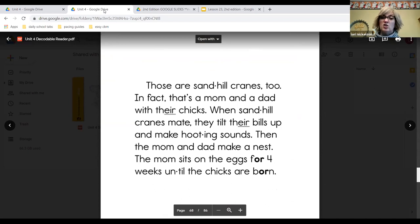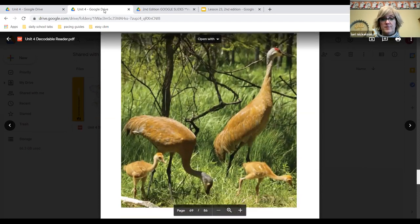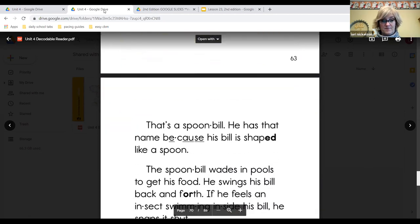Those are sandhill cranes too. In fact, that's a mom and a dad with their chicks. When sandhill cranes mate, they tilt their bills up and make hooting sounds. Then the mom and dad make a nest. The mom sits on the eggs for four weeks until the chicks are born. There's the mom and dad and the chicks.